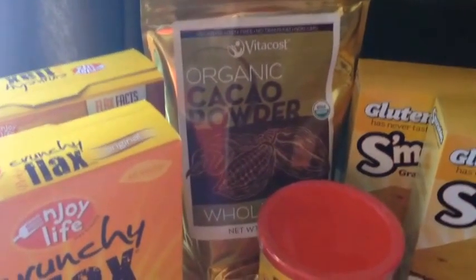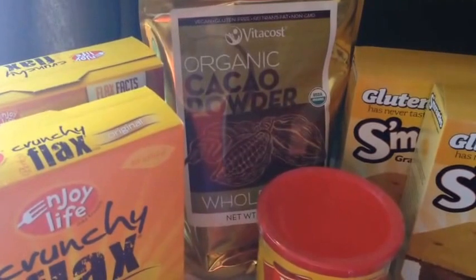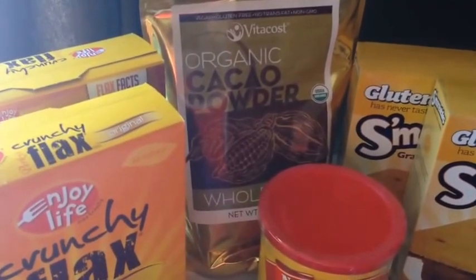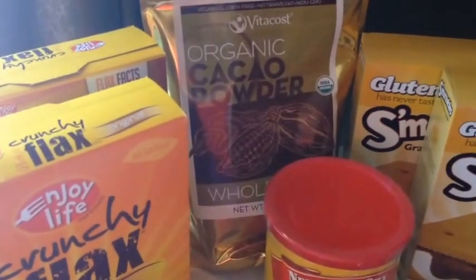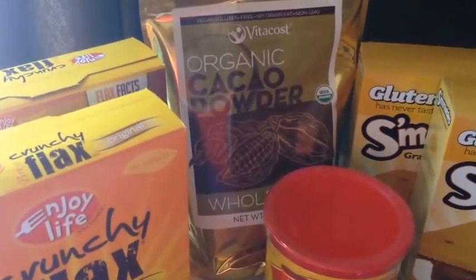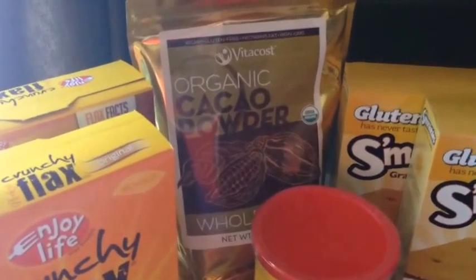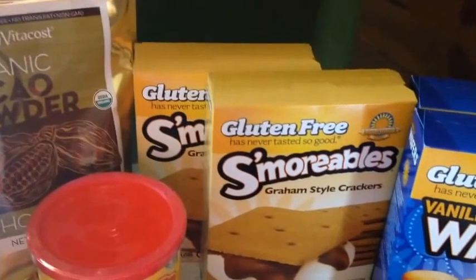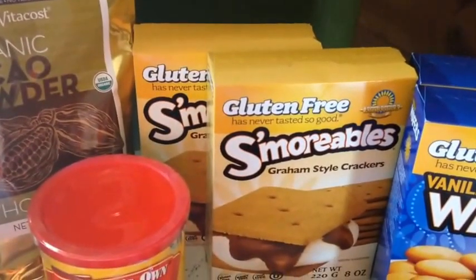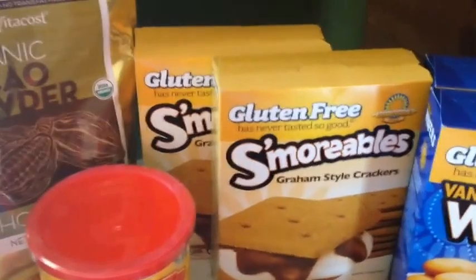I love this cacao powder. I will add butter, milk, and a little bit of sugar to make a chocolate sauce — great on apple slices or bananas. It works as a chocolate powder in brownies or anything I'm baking, and also works really well to make your own hot chocolate. That powder is a staple in our household.